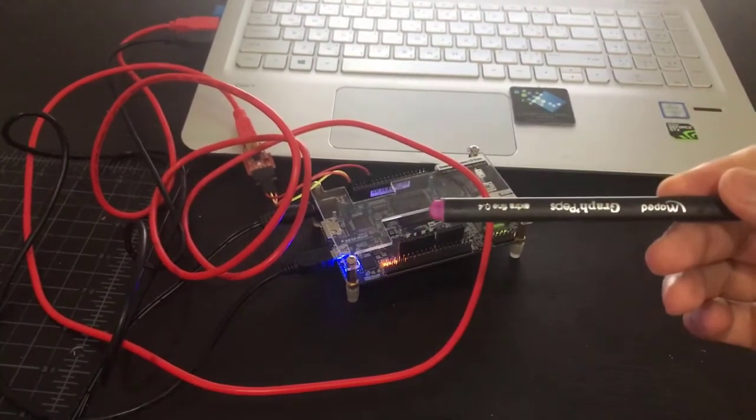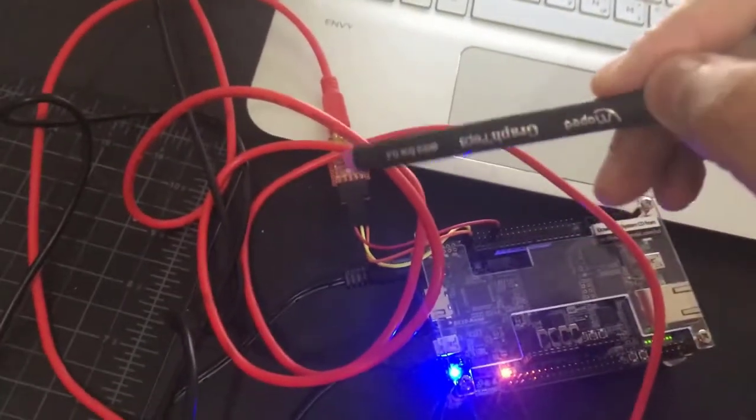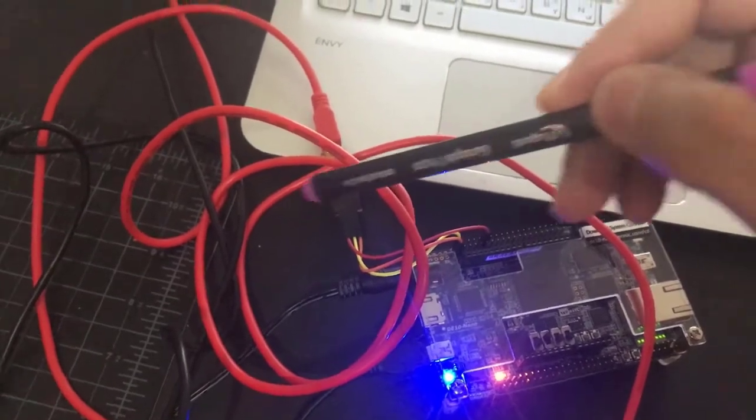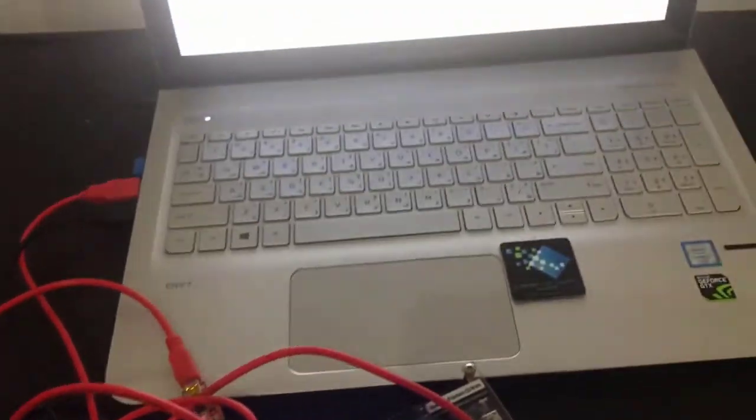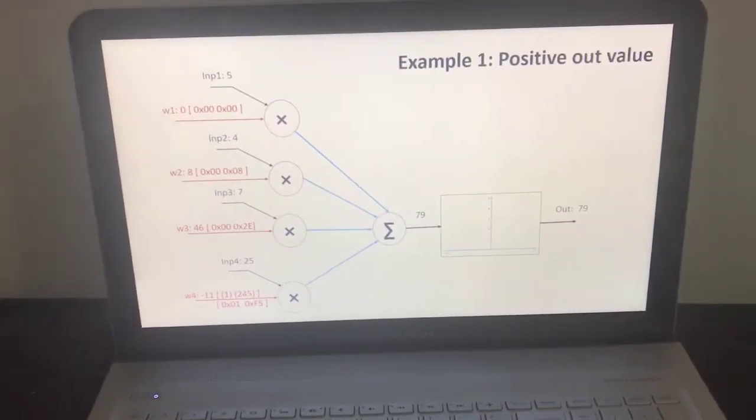For the live demonstration, as shown in the block diagram, the FPGA is connected to a USB serial module and to the laptop. We will demonstrate three examples.